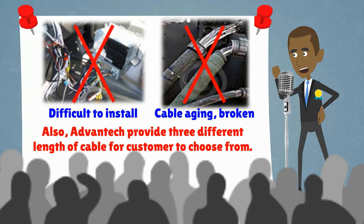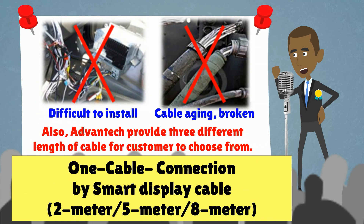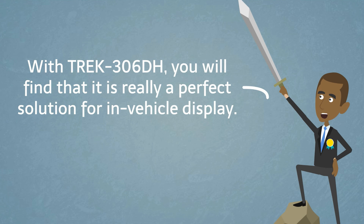Also, Advantech provides three different lengths of cable for customers to choose from — one cable connection via smart display cable in 2m, 5m, and 8m. With Trek 306TH, you will find it is really a perfect solution for in-vehicle display.